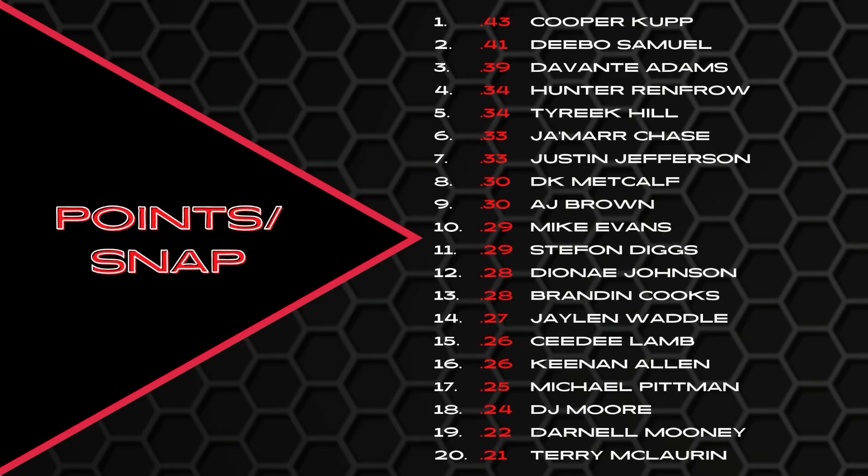Points per snap: Cooper Cup led the way at 0.43, then Debo, Devante Adams, Hunter Renfro in the top four at 0.34. Then Hill, Chase, Jefferson, Metcalf, AJ Brown, Mike Evans, Stefan Diggs, Deontay Johnson, Brandon Cooks, Jalen Waddell, CeeDee Lamb, Keenan Allen, Michael Pittman, DJ Moore, Darnell Mooney, Terry McLaurin. What those towards the bottom have in common that the top half doesn't: they lacked in touchdowns — Terry McLaurin, Darnell Mooney, DJ Moore, Michael Pittman, Keenan Allen, CeeDee Lamb, Jalen Waddell all fell short there.